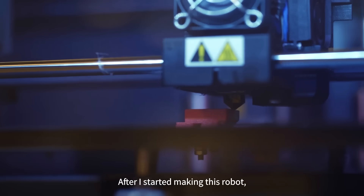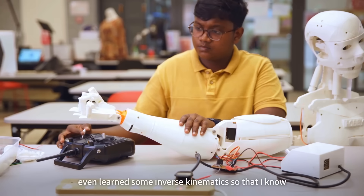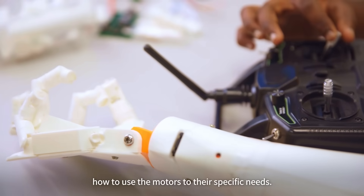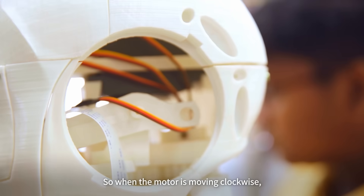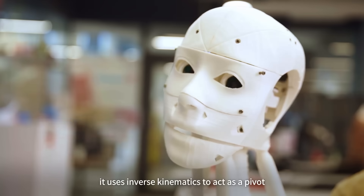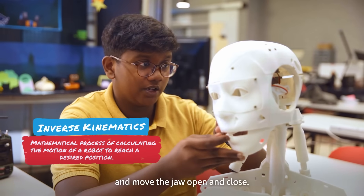After I started making this robot, I learned how to use 3D printers to their full potential. I even learned some inverse kinematics so that I know how to use the motors to their specific needs. There's a motor here connecting to its jaw, so when the motor is moving clockwise, it uses inverse kinematics to act as a pivot and move the jaw open and close.